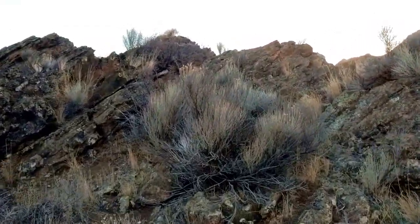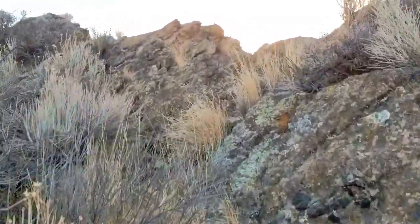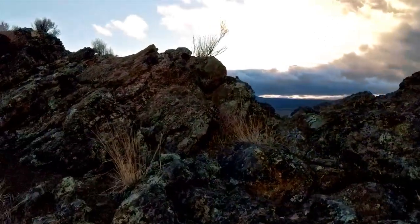Once on top of the wall, you can see the flat plains that surround Fort Rock as well as some of the mountains in the distance.